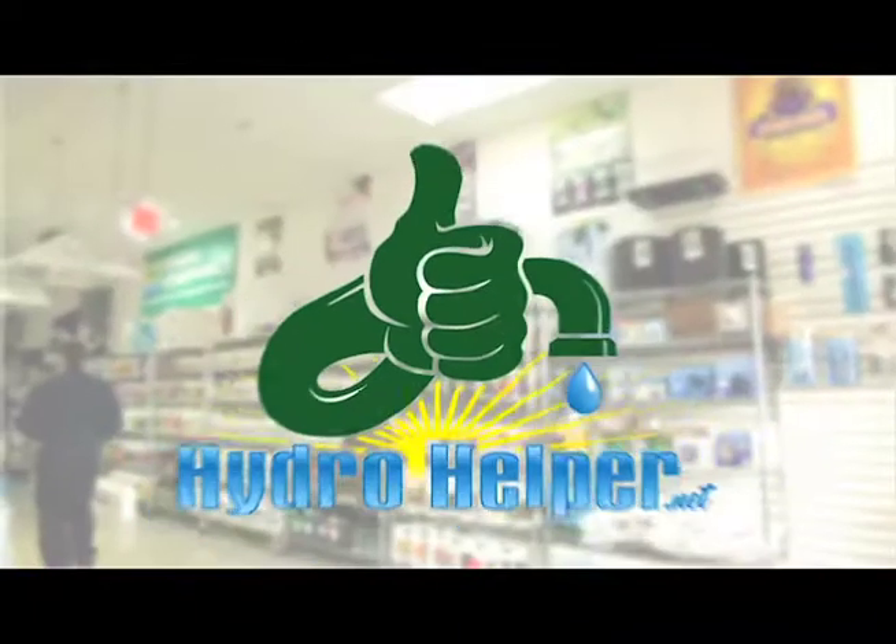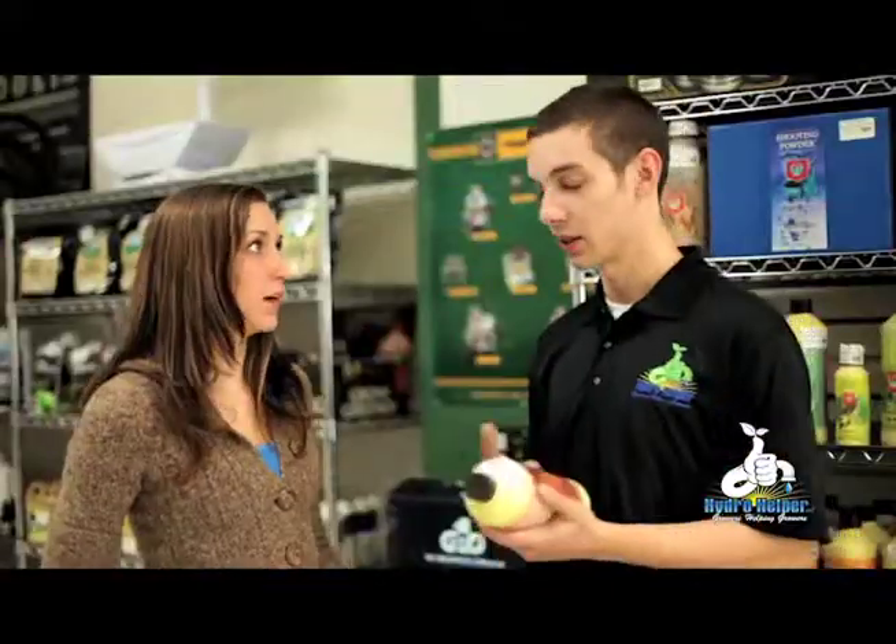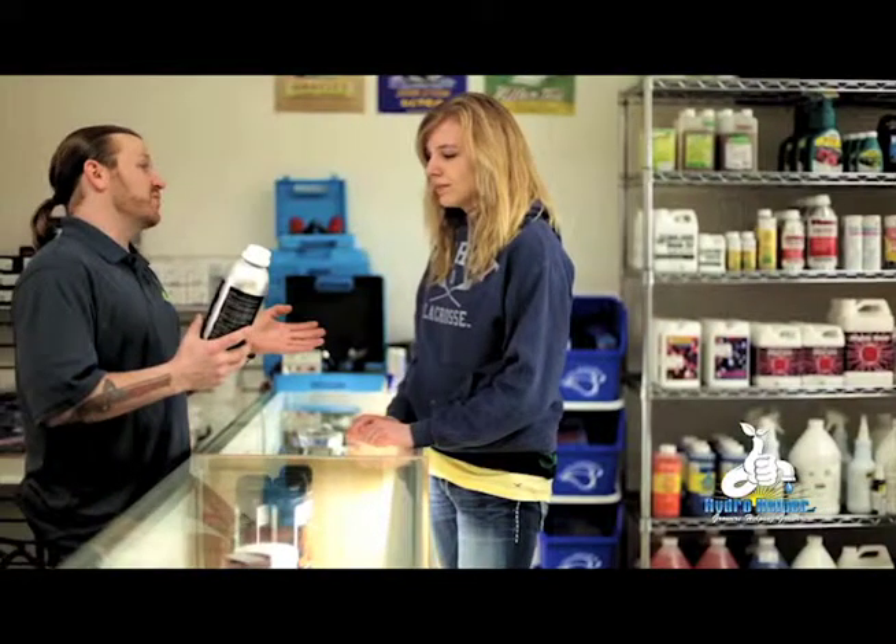Hydro Helper in Canton is your indoor garden and hydroponics expert. Come in today and our friendly and knowledgeable sales team can help you find what you need and get you growing fast.